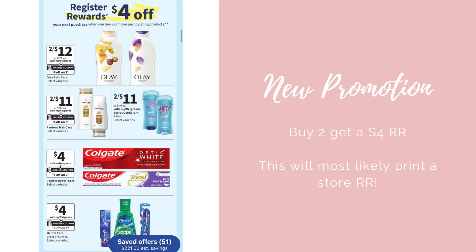We got a new promotion this week. This time around it's buy two, get back a $4 register award, and it's probably going to print a store register award because most of the items in this are P&G products except for the Colgate — that's not P&G. So anytime it's a deal involving multiple manufacturers, it's probably going to print a store register award. We do have a few different options for this deal.